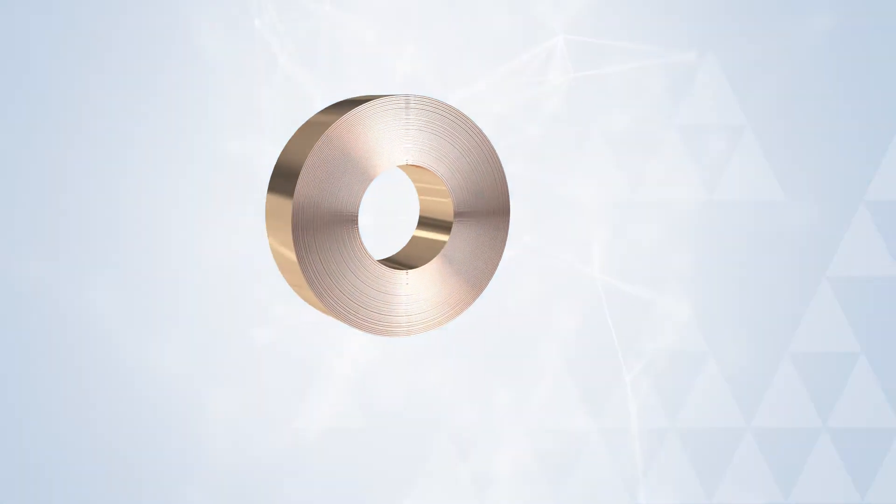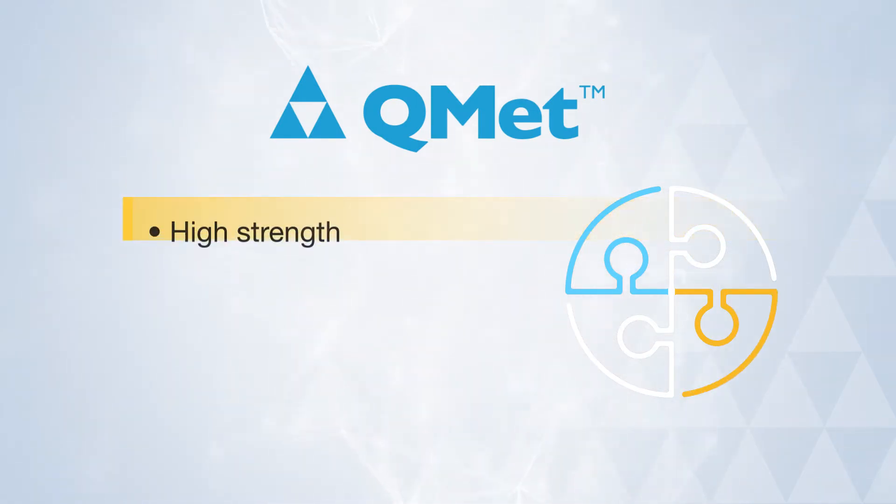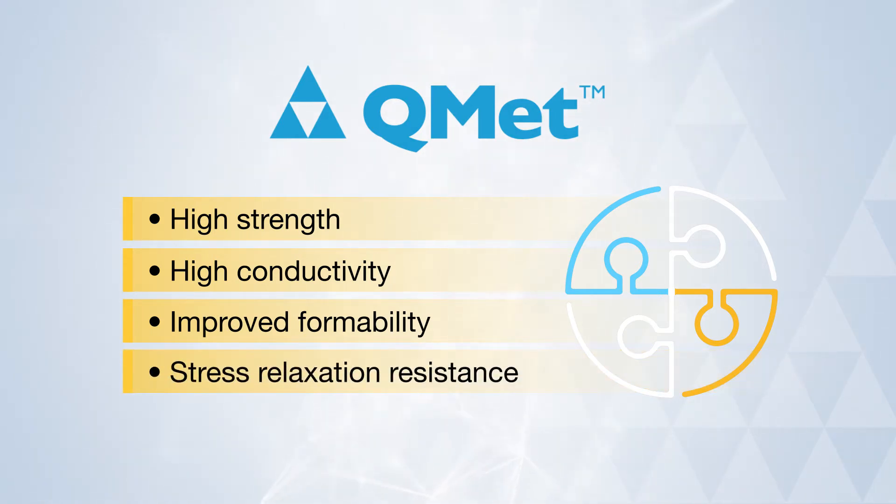QMET 300 Strip Alloy offers the material properties you need whether your biggest materials priority is high strength, high conductivity, improved formability, or stress relaxation resistance.